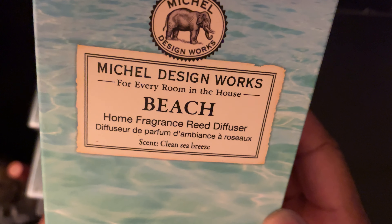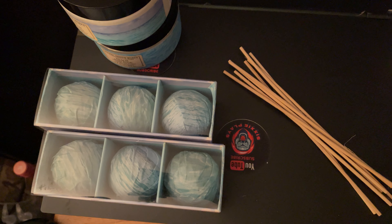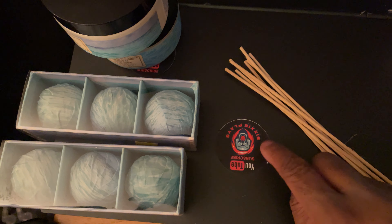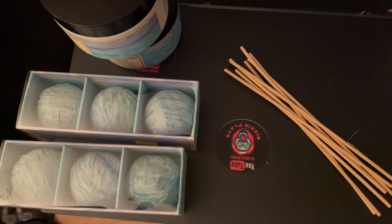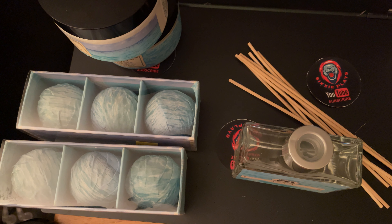Guess what they had today — they had the freaking diffuser! I've never owned a diffuser before; I've only used candle warmers. So I may need some help with this. I think you put these sticks in — I'm not sure exactly how it works since I've never used a diffuser.